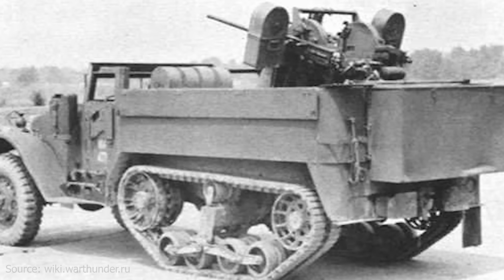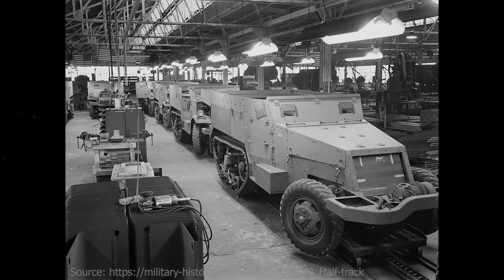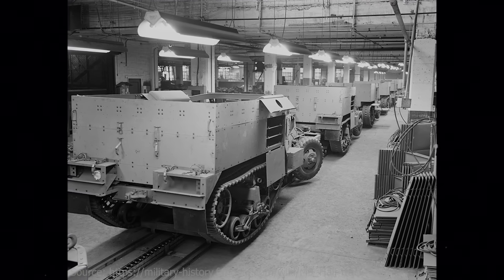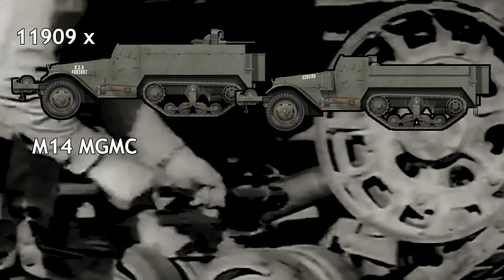However, the tests also identified shortcomings: the rear suspension was weak, and both the fuel pump and engine starter were less accessible. In response to promising results, the Chicago Ordnance District requested that International Harvester submit a proposal to produce 12,711 M14 vehicles. A formal production order was issued on 6th October 1942, with the Ordnance Department hoping production could begin in November 1942. However, material shortages delayed the start until December 1942. The production target was soon revised; in January 1943, the order was reduced to 11,909 vehicles, with the remainder redirected towards the production of mortar carriers.